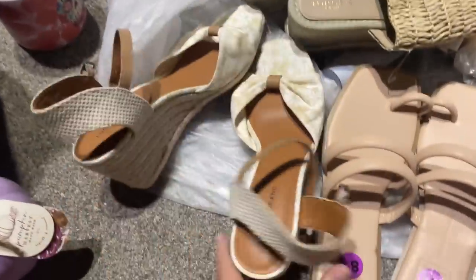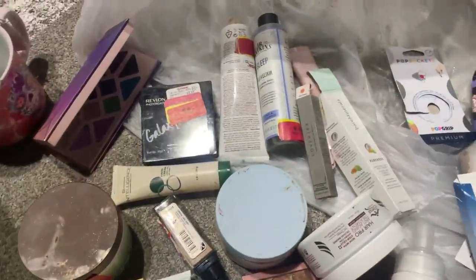There's a bunch of nice shoes — these ones are Lucky Brand. And look at all this makeup and skincare. I wonder why they would have thrown this purse away.